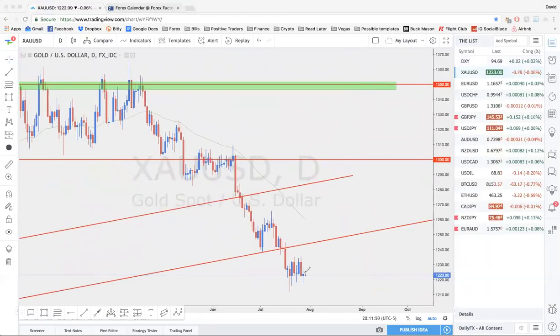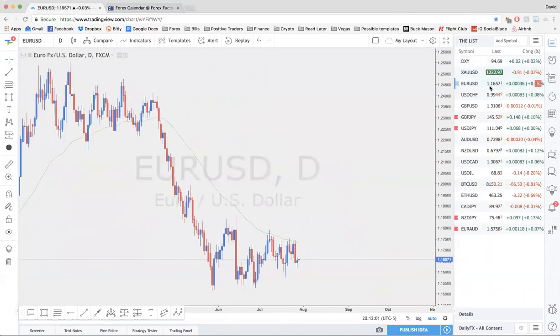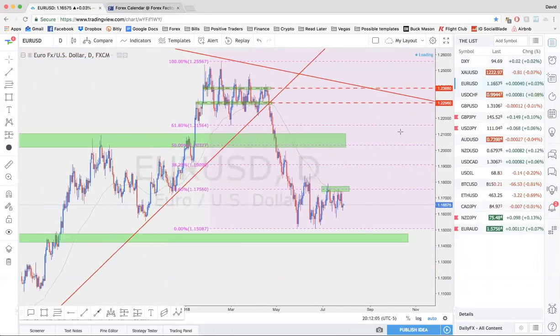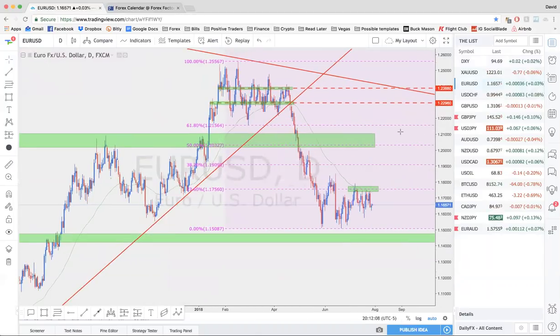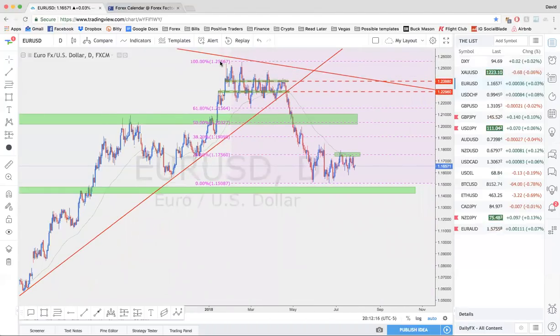Gold is very confluent to the dollar index — doing the exact opposite, consolidating around its lows. It's very bearish. I'm not interested in trading gold but I do see the possibility of it going lower. EURUSD is pretty clean in terms of price action — it's consolidating around the lows. The key levels to watch are the 93.6% retracement at the 117.56 area and then the lows. I'm not interested in trading EURUSD until we get confirmation of a breakout or a bounce.